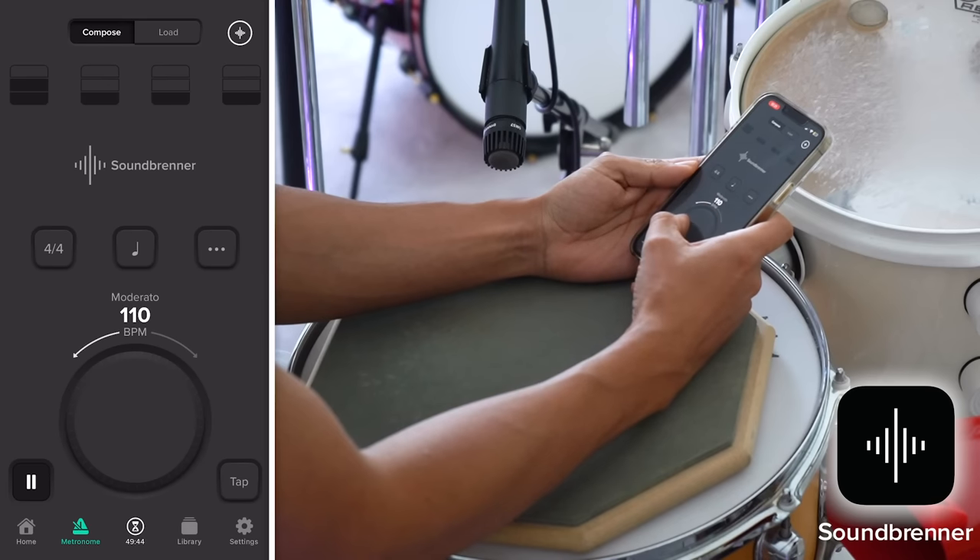You can have different types of metronome — 4/4, 3/4, maybe you want some 7, some 6 — whatever you want, you can have multiple options of timing. You can set the tempo you want: 120 BPM, 90, 20, 40, 60 — whatever timing you want, you can change it in the app. You can practice any time signature you want.